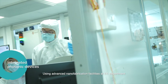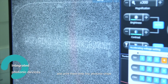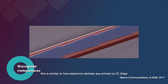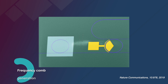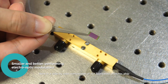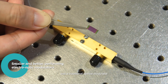Using advanced nanofabrication facilities at the EE department, we shrink down the size of photonic devices and print them onto tiny photonic chips. In a way, this is similar to how electronic devices are printed on IC chips. Here is a side-by-side comparison of our fabricated photonic chip integrated with more than 50 devices and a traditional optical modulator.